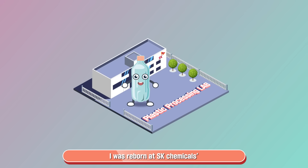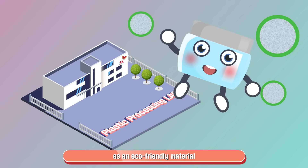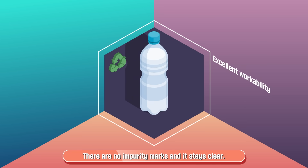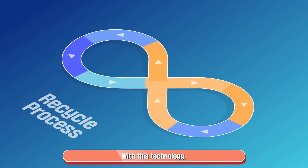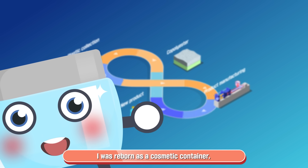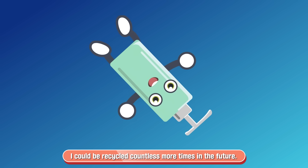And so, I was reborn at SK Chemicals' Dongtan Plastic Processing Lab as an eco-friendly material — Co-Polyester — free from BPA concerns. Thanks to SK Chemicals' unique technology, there are no impurity marks and it stays clear, boasting superior quality comparable to newly manufactured plastic. With this technology, plastic materials can be endlessly recycled. This time, I was reborn as a cosmetic container, but with SK Chemicals' technology, I could be recycled countless more times in the future.